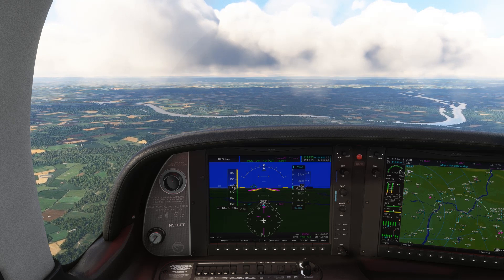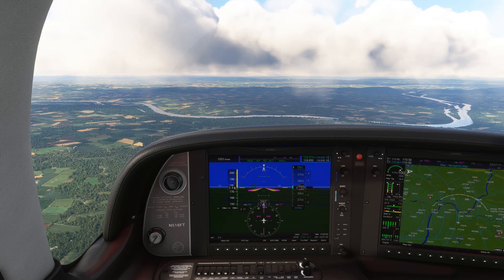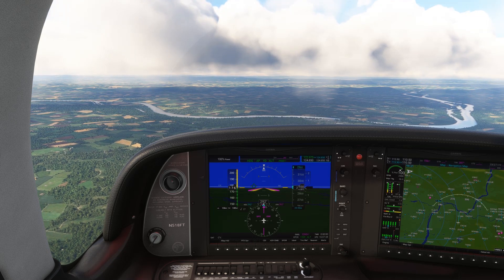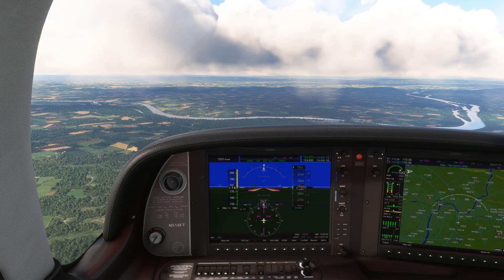So that's just a few of the pearls of knowledge we picked up from Potomac. Let us know if there are any other tips you've heard, or if you want to hear some more from ATC. As always, check out our full ground school programs today at flight-insight.com.